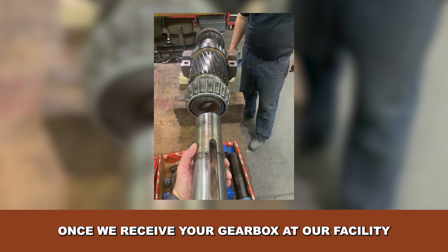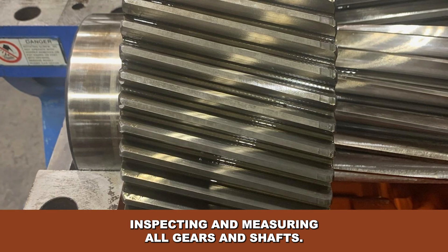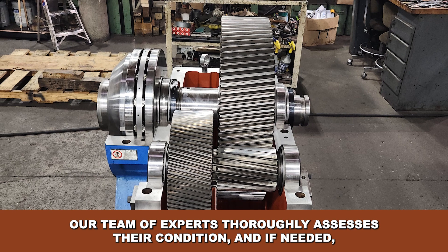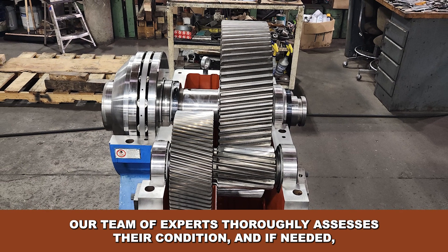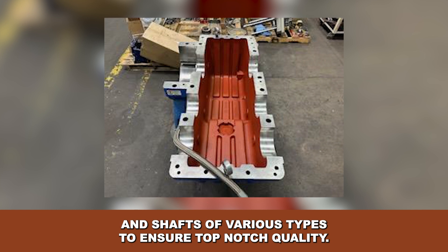Once we receive your gearbox at our facility, our comprehensive process includes disassembling, cleaning, inspecting and measuring all gears and shafts. Our team of experts thoroughly assesses their condition, and if needed, we have the capability to manufacture brand new gears and shafts of various types.